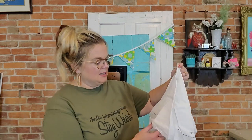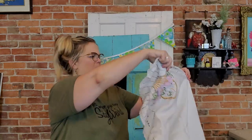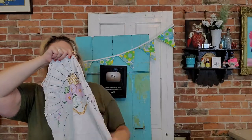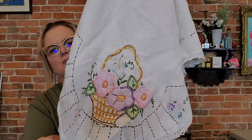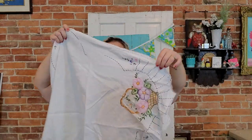I did get some linens. I got this nice oval-shaped table scarf with a pretty basket design and stitching all the way around — a nice piece of linen. It would be beautiful on a kitchen table in the spring with the baskets on it. So I got that.